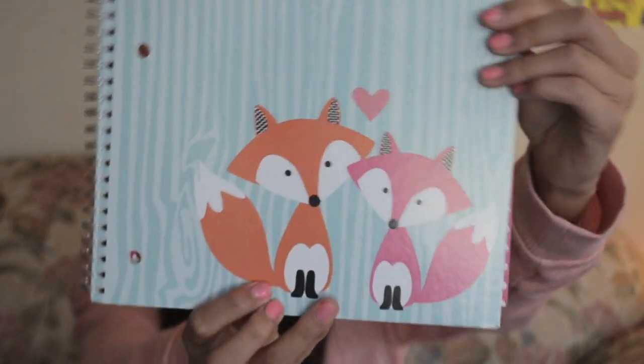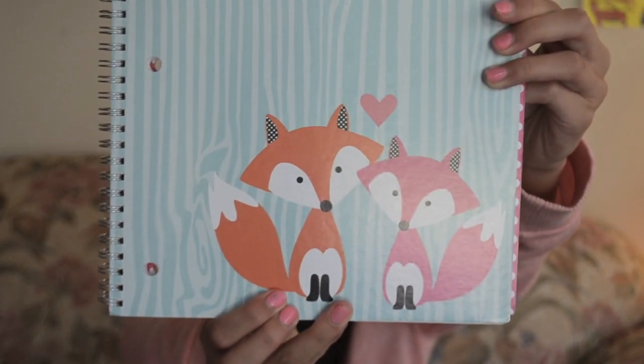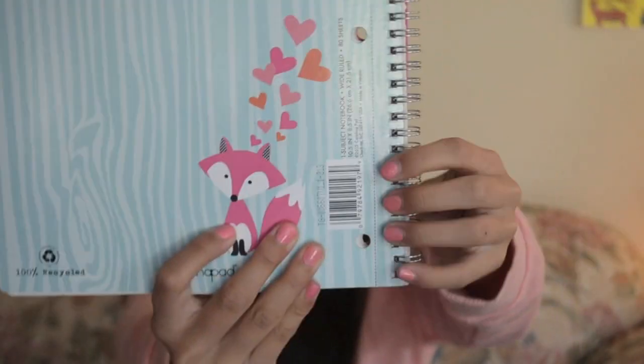I saw this notebook and I literally fell in love. Look how cute that is — just look at those boxes. How can you not fall in love? I looked at it and I was like, I am so getting that notebook. It's just beautiful. And the inside cover is like polka dots. Just too cute.